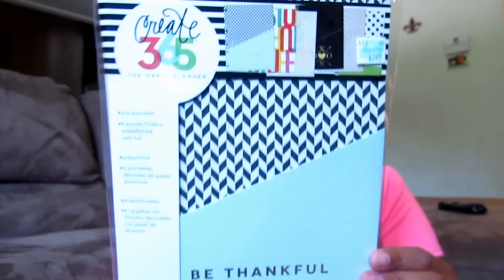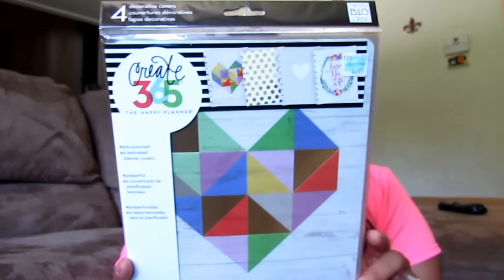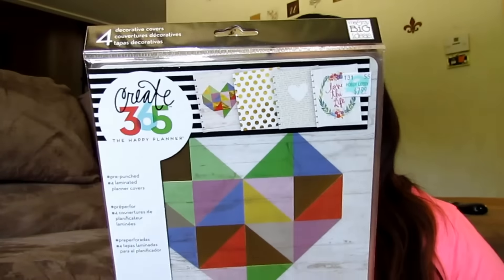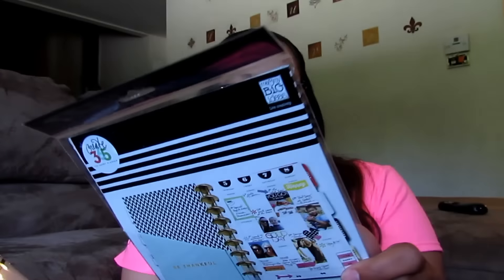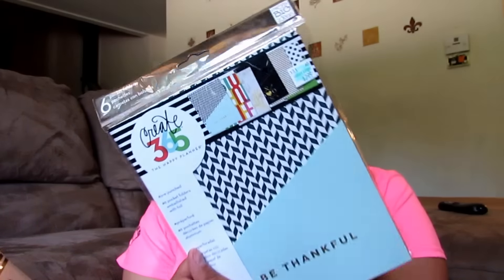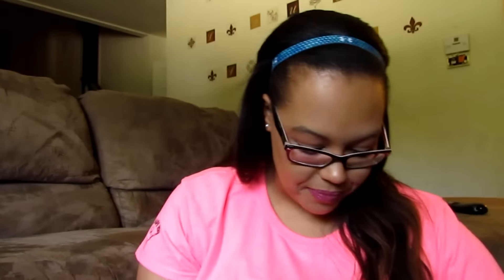Also from the same company, Create 365 the Happy Planner, I got their pre-punched six-pocket folders. I also got a pack of four decorative covers because I don't love the cover that comes with it, so I'll switch it out. For the pockets they were $7.99 at Hobby Lobby. My husband was with me so he used a 40% coupon — I spent $5. You can only use two coupons, one per person. The covers were $7.99 and the sticker pack was $4.99.